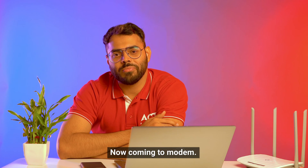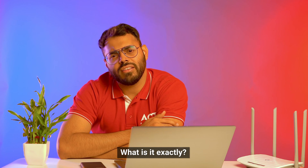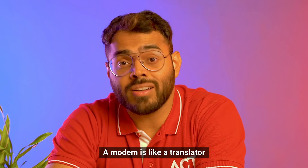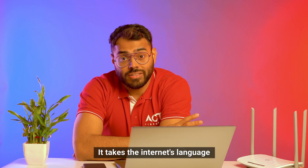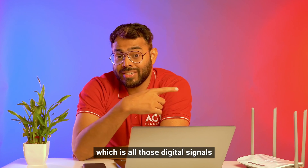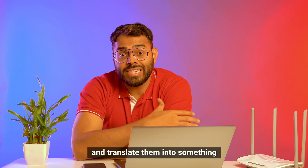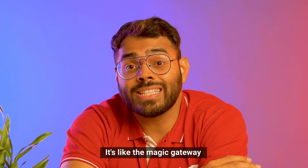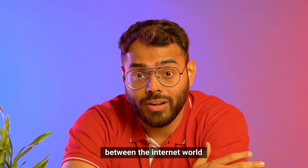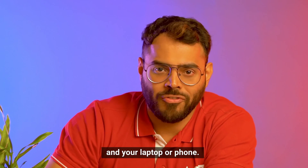Now, coming to Modem — what is it exactly? Modem is like a translator, but for your gadgets. It takes the internet's language, which are all those digital signals, and translates them into something which your devices can understand. It's like a magic gateway between the internet world and your laptop or phone.